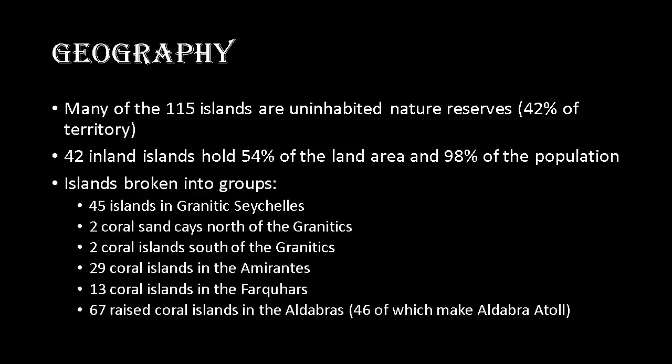45 islands are in the Granitic Seychelles. Two coral sand cays are north of the Granitics. Two coral islands are south of the Granitics. 29 coral islands are in the Amirantes. 13 coral islands are in the Farquhar Group, and 67 raised coral islands are in the Aldabra Group, 46 of which make up the Aldabra Atoll.